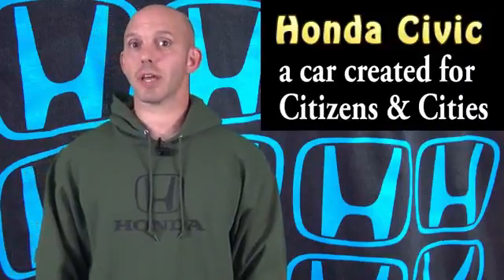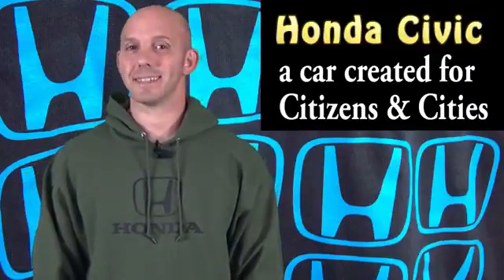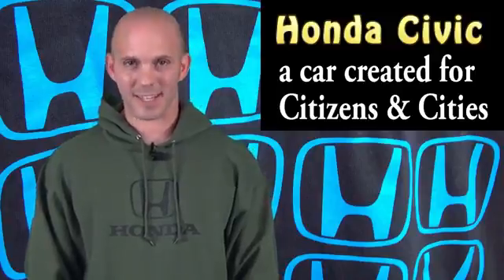It's fun fact time. When Honda named the Civic, the meaning was a car created for citizens and cities. And that's your fun fact of the week.